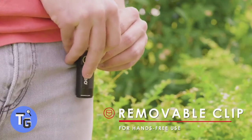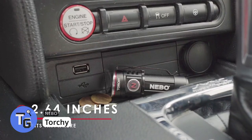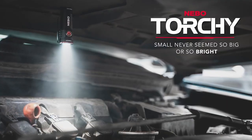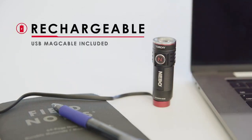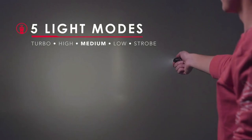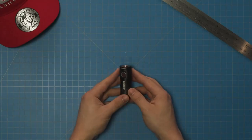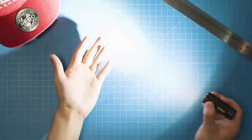This everyday carry pocket flashlight packs a powerful 1,000 lumens and has a handy magnetic base that lets you attach it to any metal surface. It's rechargeable and comes with a magnetic cable. It has five different light modes: turbo, high, medium, low, and a strobe mode. It's made of anodized aircraft-grade aluminum and is water and impact resistant.